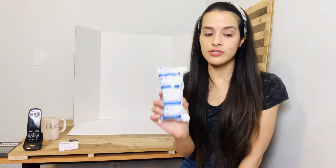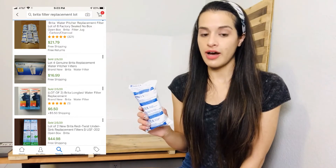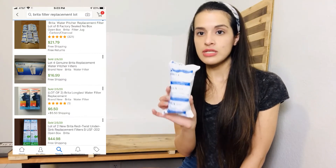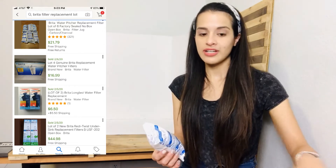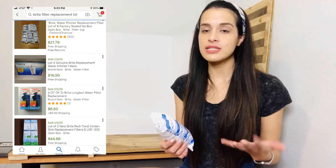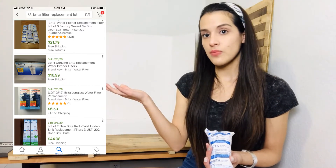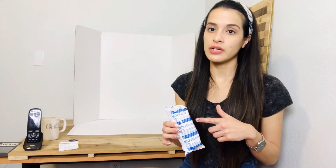Another thing I love to find is Brita filters, water filters, refrigerator filters — any kind of filter. Grab it and check the comps; some are worth picking up, some aren't. Even if I find just one, I'll put them all in the same area and when I have a lot of five or six I'll post them together. Even out of the box, they still sell.